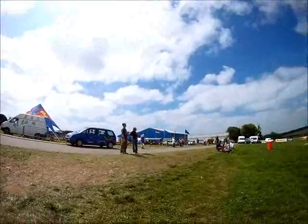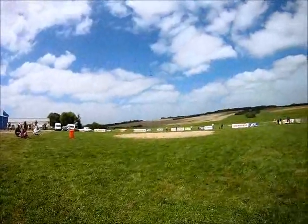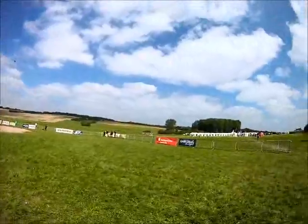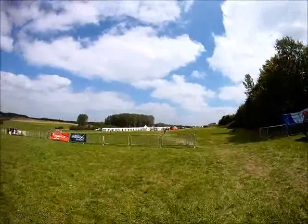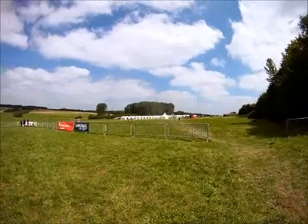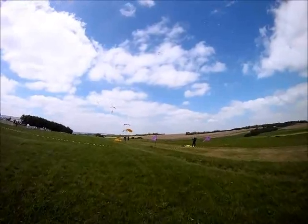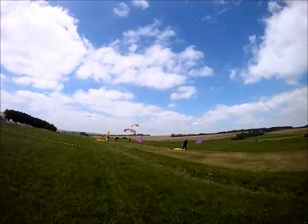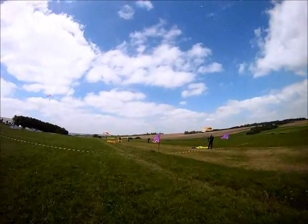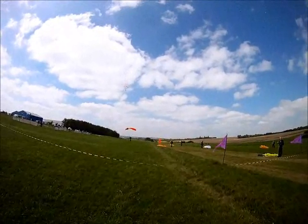Now we are moving over from the spectator entertainment area to the working area, which is the landing area and tent city. Tent city is over there. We are going to take a closer look in a minute. Tent city has a gate, kind of a landing gate. And that's where the landing is happening.